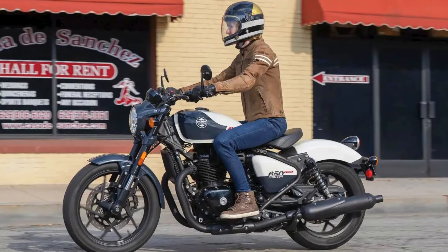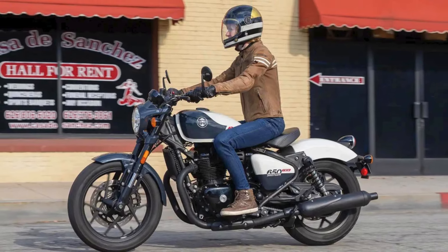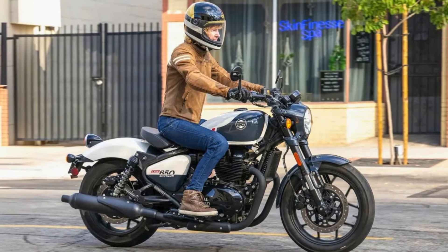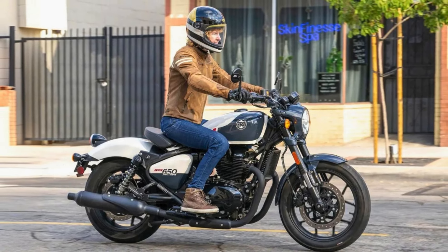The Royal Enfield Shotgun 650 is priced at around $5,500, making it a relatively affordable option for a modern cruiser. Overall, the Shotgun 650 is a well-rounded motorcycle that offers a great combination of style, performance, and value.